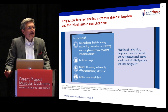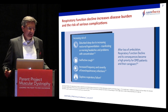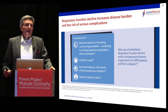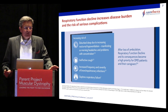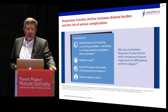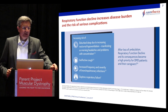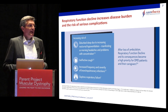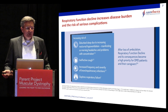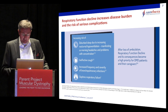We need to do more education around this topic, because although standard of care guidelines are available, there is still more need to raise awareness about pulmonary function loss. Respiratory function decline clearly increases disease burden and risk of serious complications, like disturbed sleep due to increasing nocturnal hypoventilation, ineffective cough and therefore inefficiency to clear the lungs and airways from mucus, increased frequency of bronchopulmonary complications, and ultimately daytime respiratory failure.